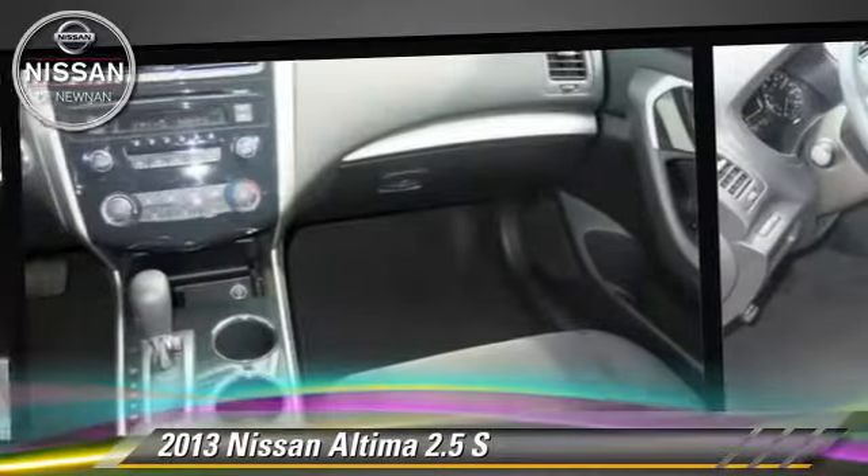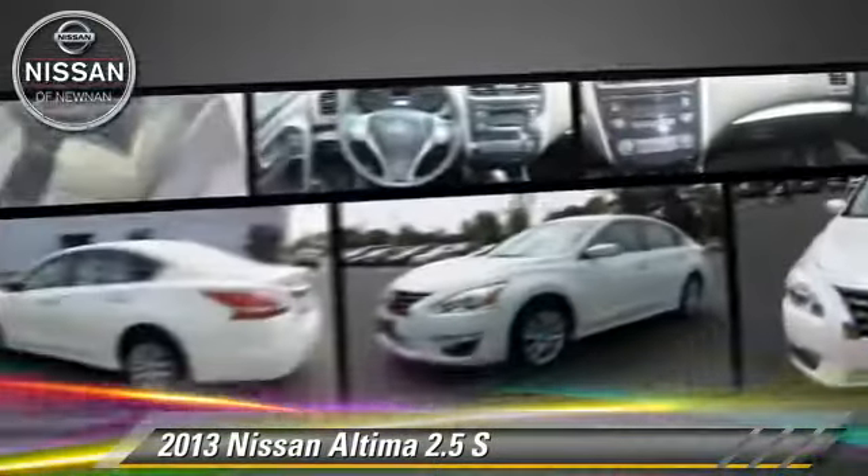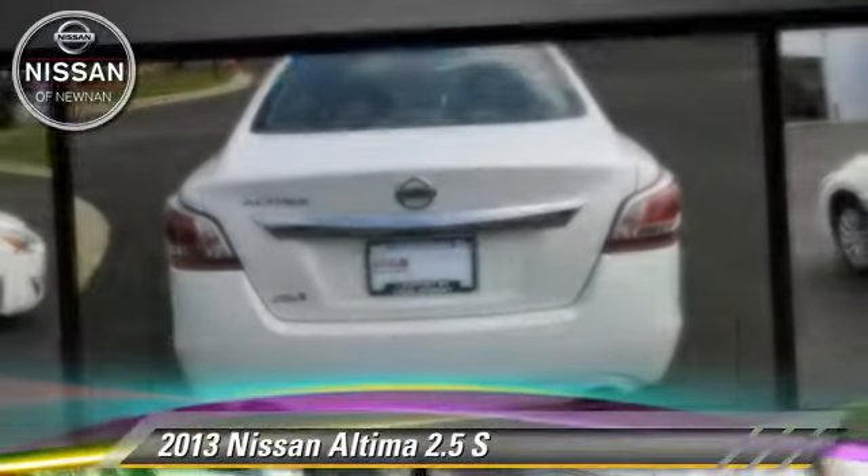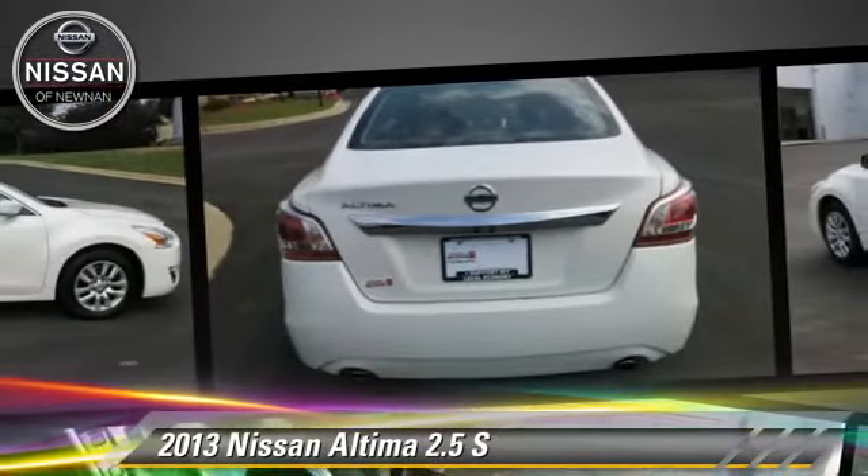This Nissan features front-wheel drive, keyless entry, and tilt wheel. Safety features include side airbags, traction control, and ABS.